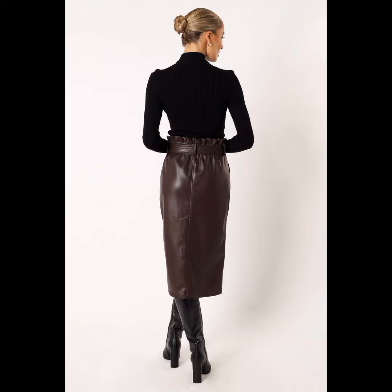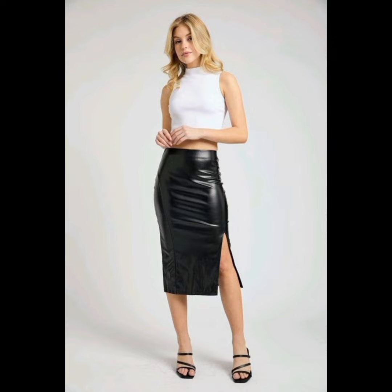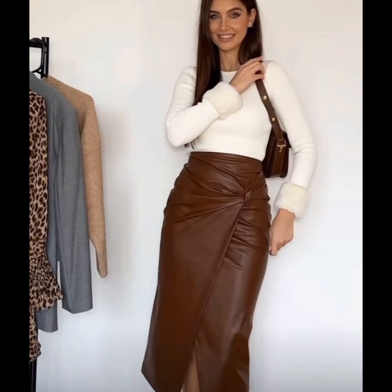Hello friends, how are you? I hope you guys are doing well. Welcome back to my YouTube channel. So viewers, I am back again with most demanding and most stylish leather skirt surface design ideas for beautiful and gorgeous women.